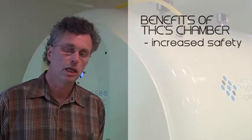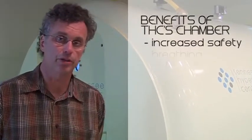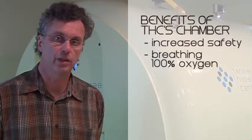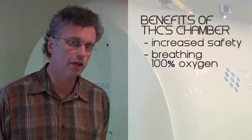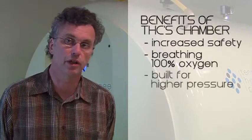A single chamber is usually pressurized with 100% oxygen, so the whole chamber inside is 100% oxygen. The oxygen inside this chamber itself remains at 21%, just like atmospheric pressure. But the patient is breathing 100% oxygen through a special mask and hood. This particular chamber is built to stand six atmospheres of pressure.